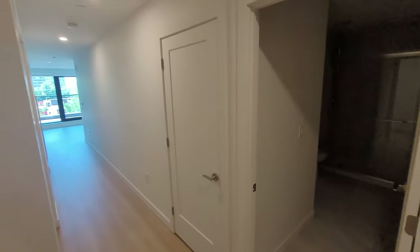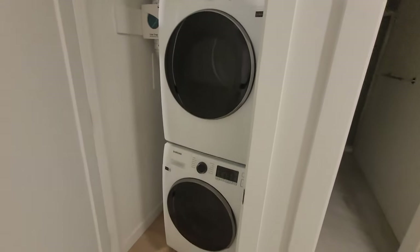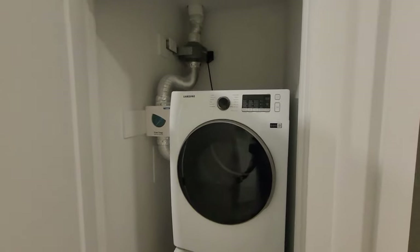The third door on the right leads to the stack of washer and dryer. On the left top there is a lint trap that needs cleaning after almost every use of the dryer.